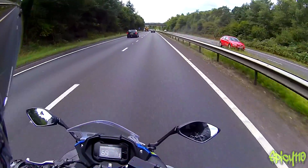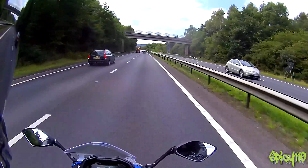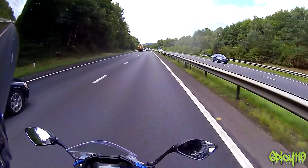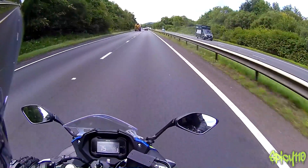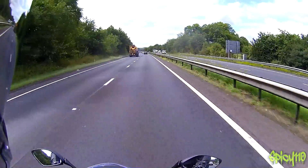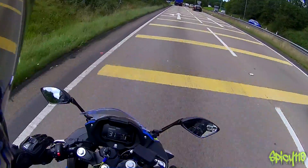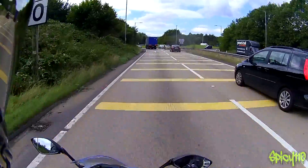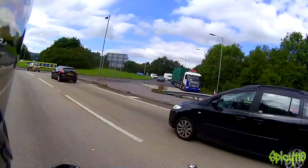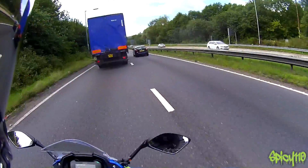6th gear, 70 miles an hour, 8 and a bit thousand RPM — surprising for a 250, but it's still got some left. So it will sit at 70; it's quite high up in the RPM range if I'm honest, but it wasn't uncomfortable. It doesn't feel like the bike is going to explode. Then the question is, does it have overtaking power? Not bad.